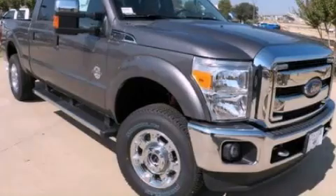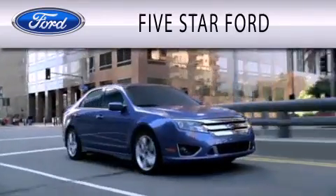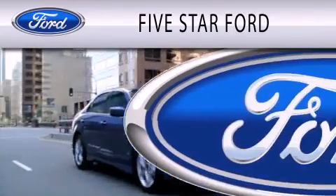Stop by today and test drive this vehicle for yourself. 5 Star Ford is dedicated to doing everything possible to ensure that the experience you have selecting your vehicle is as pleasant as possible.